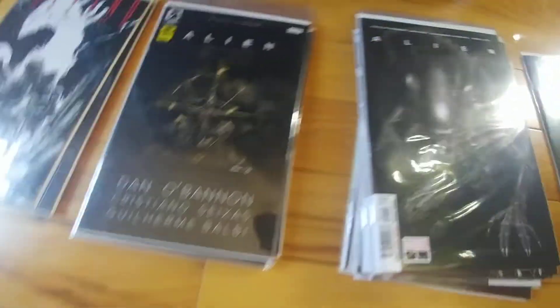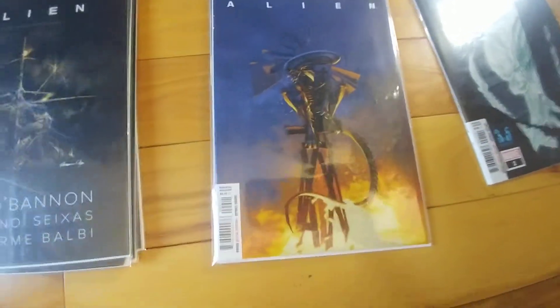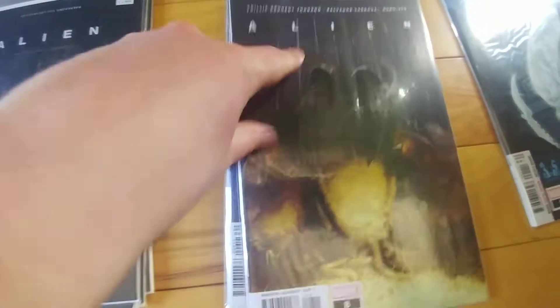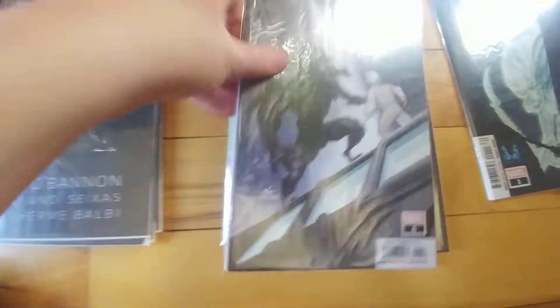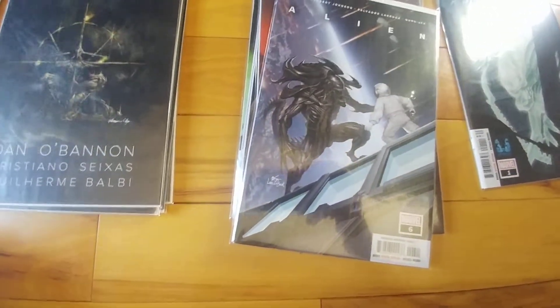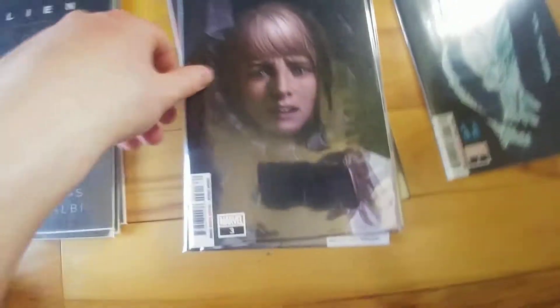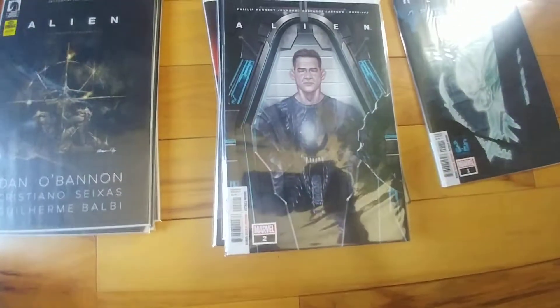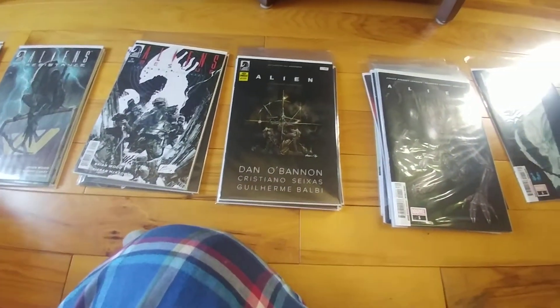Got the first ten issues of the Marvel comic — haven't started reading it yet, but I'll get to it eventually. Covers are honestly pretty nice. A variant edition of issue one and the standard issue. And then the aftermath one-shot. That's it for the Alien single issues. Let's move on to Predator.